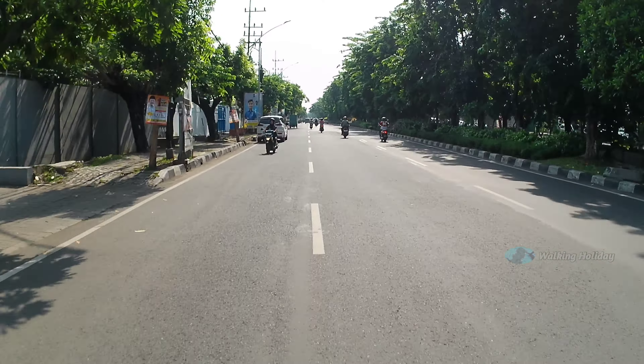Buat yang sudah menonton dan menyimak video kita sampai detik ini, terima kasih banyak. Mohon bantuannya untuk di-like, komen, share, dan subscribe. Nyalakan tombol loncengnya biar mendapatkan notifikasi video-video terbaru dari channel Walking Holiday. Channel traveling ini juga membagikan informasi cafe dan kuliner.